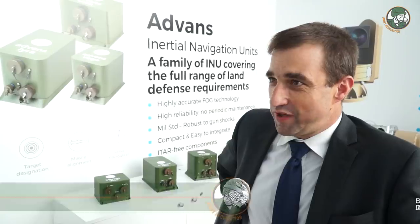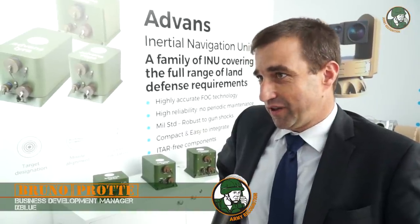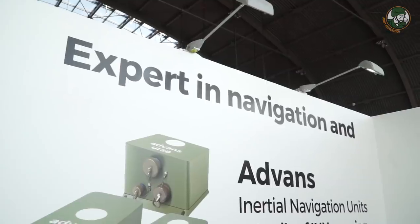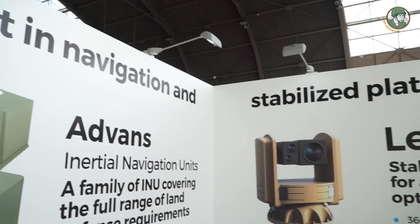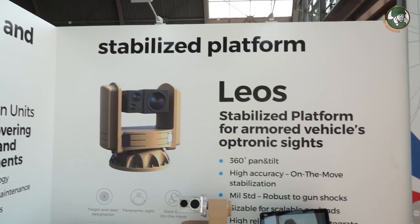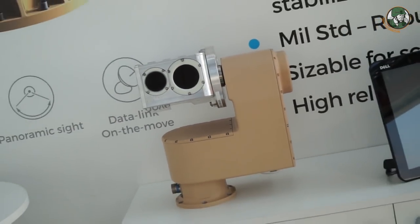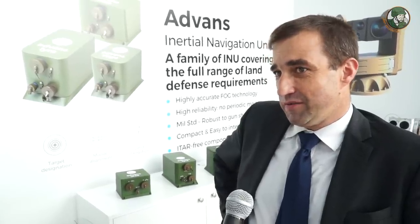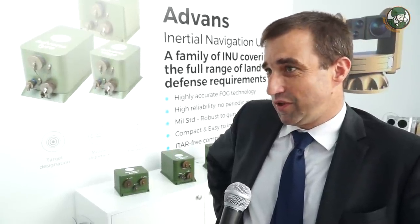The core business of EXBLUE is inertial navigation — both naval and land applications for defence. EXBLUE is coming from civil markets; in the civil market, EXBLUE is a player in subsea navigation, especially for the offshore market and hydrography. Then gradually it moved to defence — naval defence first. Now EXBLUE is considered to be a leader in naval defence, and now we are moving to land defence, with some successes in recent years.